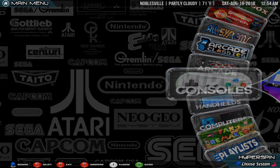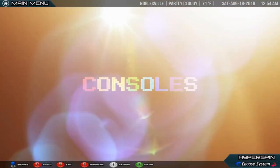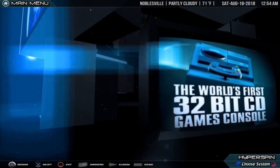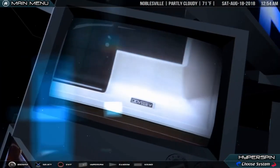Arcades. Consoles. Find your favorite consoles here. A new dimension.